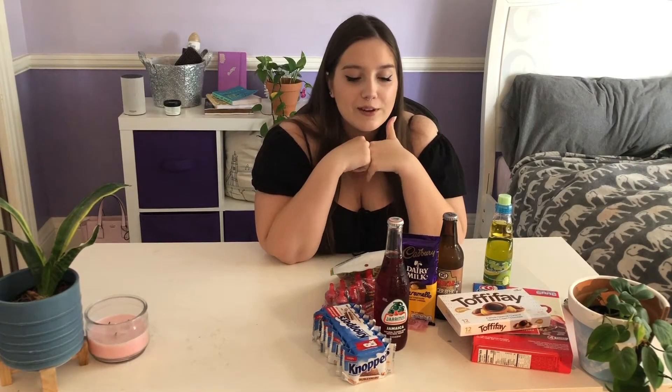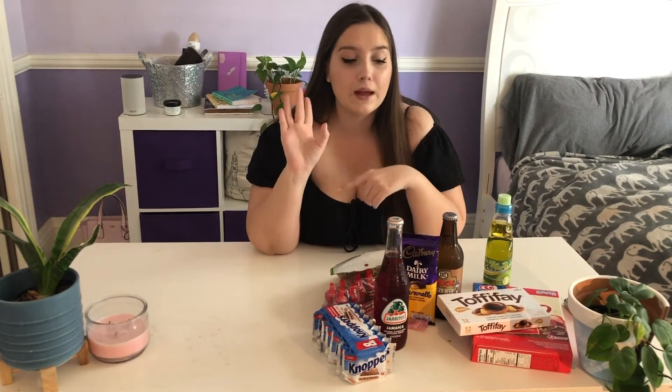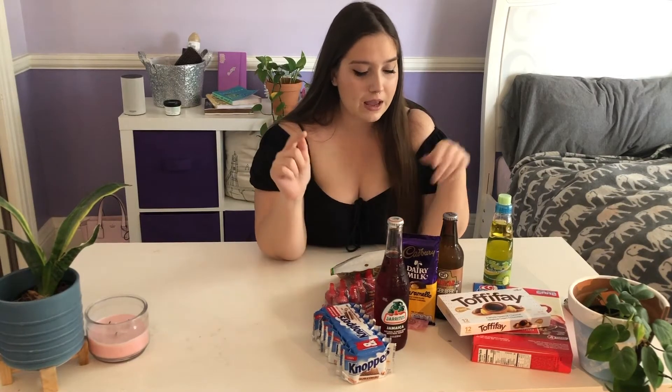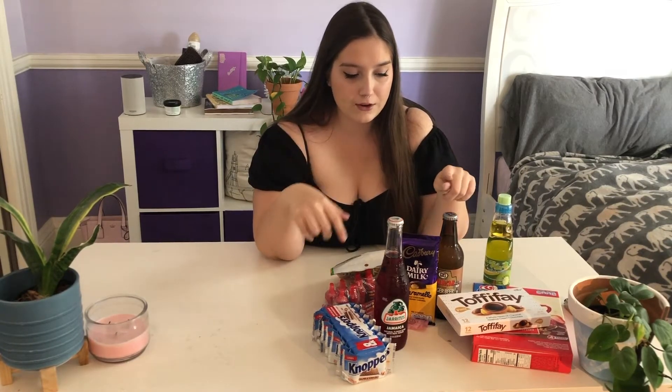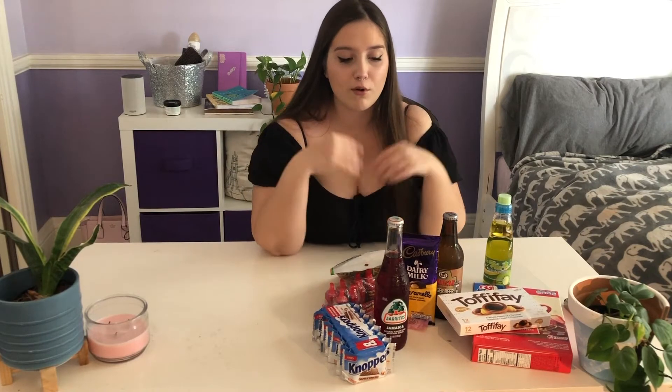Hi everybody, it's Stacia Rae. So today we're doing an international snacks, candy, and soda taste test. I have snacks and drinks from a bunch of different countries — Germany, Mexico, Japan, Jamaica, and England. Some of this stuff I picked up at an international market in Georgia called Buford International Market in Doraville, and then some of it I just got at Walmart.